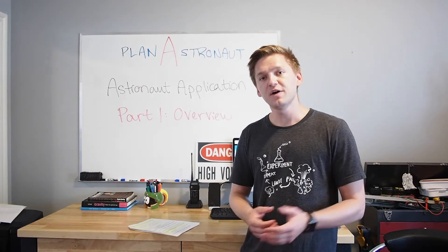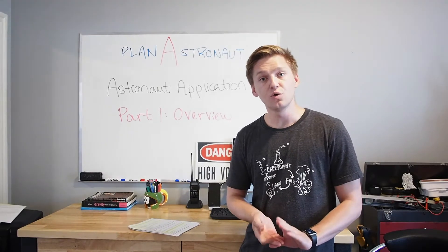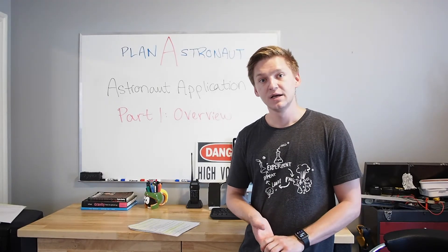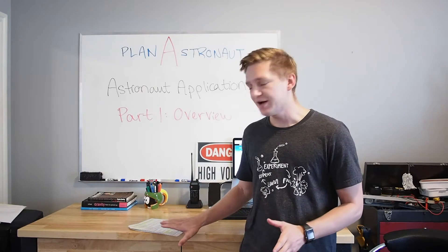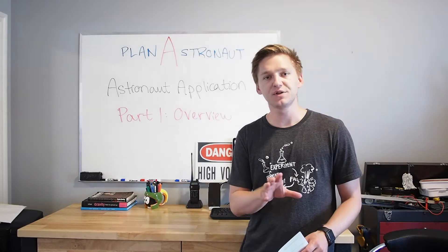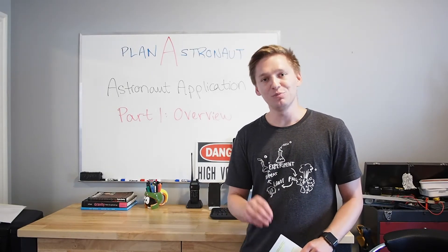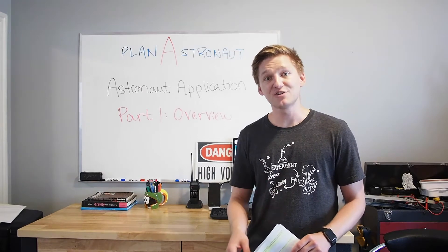So if you find yourself in similar shoes and you want to become an astronaut, but you're a middle school, high school, or undergraduate student, I encourage you to go ahead and have a look at the astronaut application anyway, because it's going to help you make choices about the next 15 to 20 years of your life that will improve the odds of you becoming an astronaut as well.